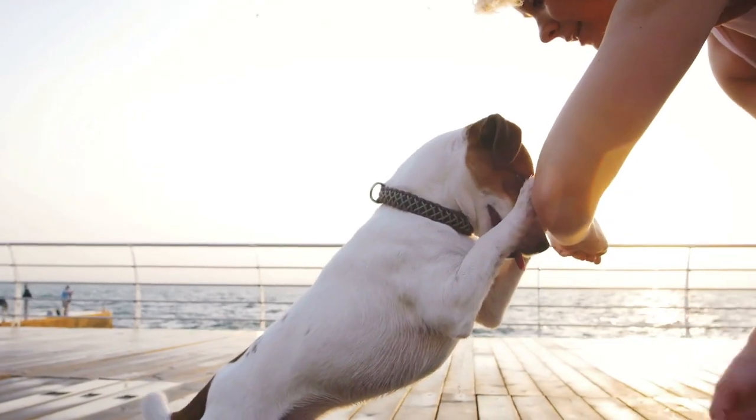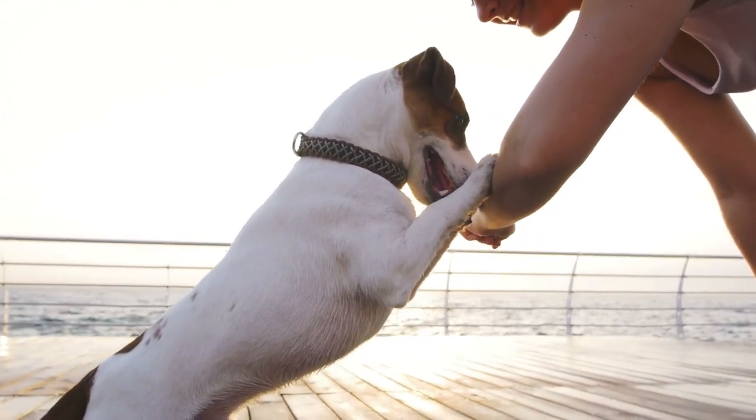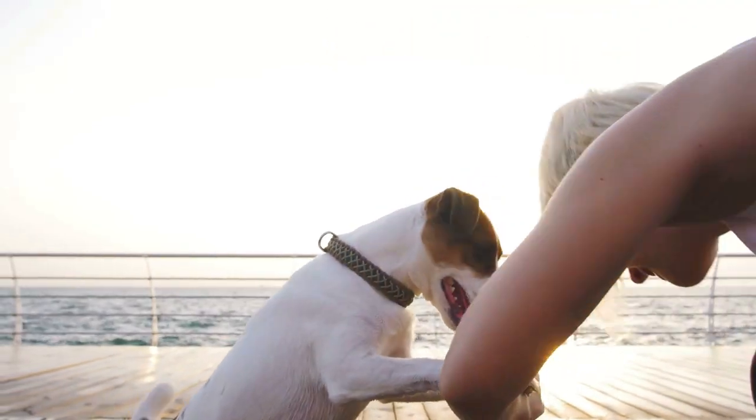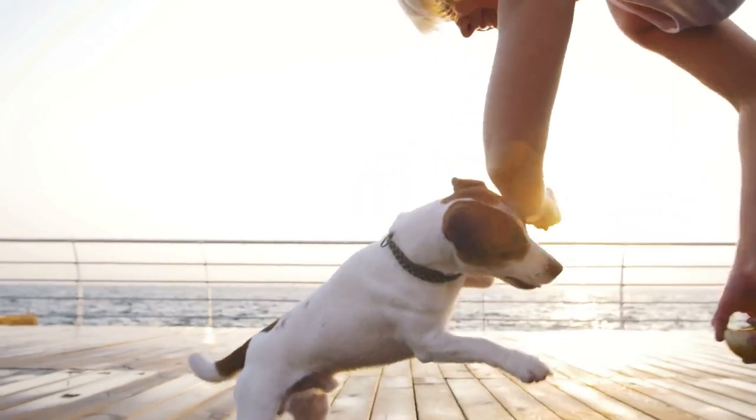I don't recommend spending more than about 10 or 15 minutes in a single training session with your dog. It's a lot of work — you get mentally drained, your dog gets mentally drained. Neither one of you are learning effectively after about 10 or 15 minutes, and you may get frustrated. Do this 10 or 15 minutes a couple of times a day and we're going to gradually get to the point where we can maintain our dog's attention outside.